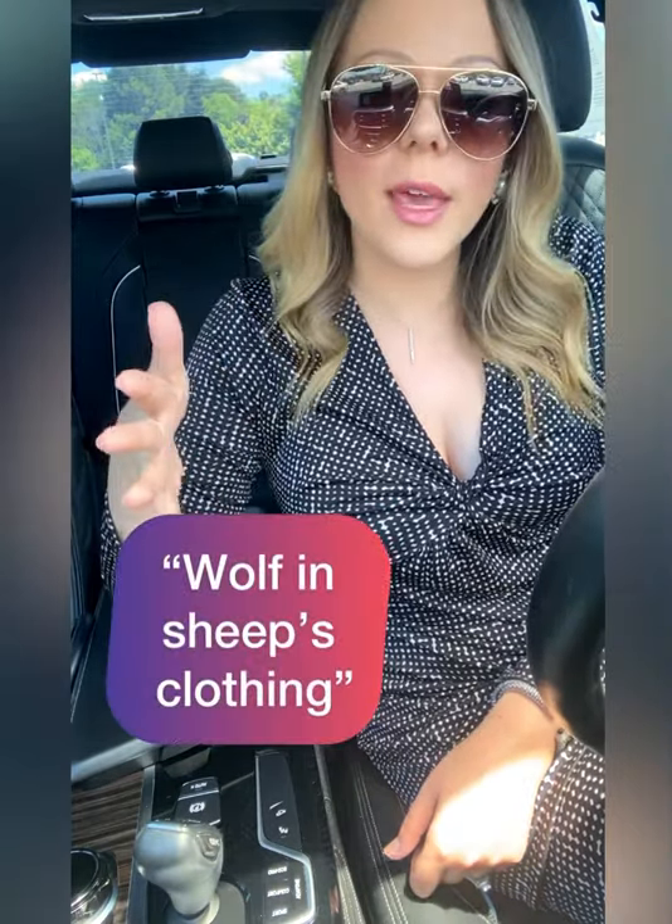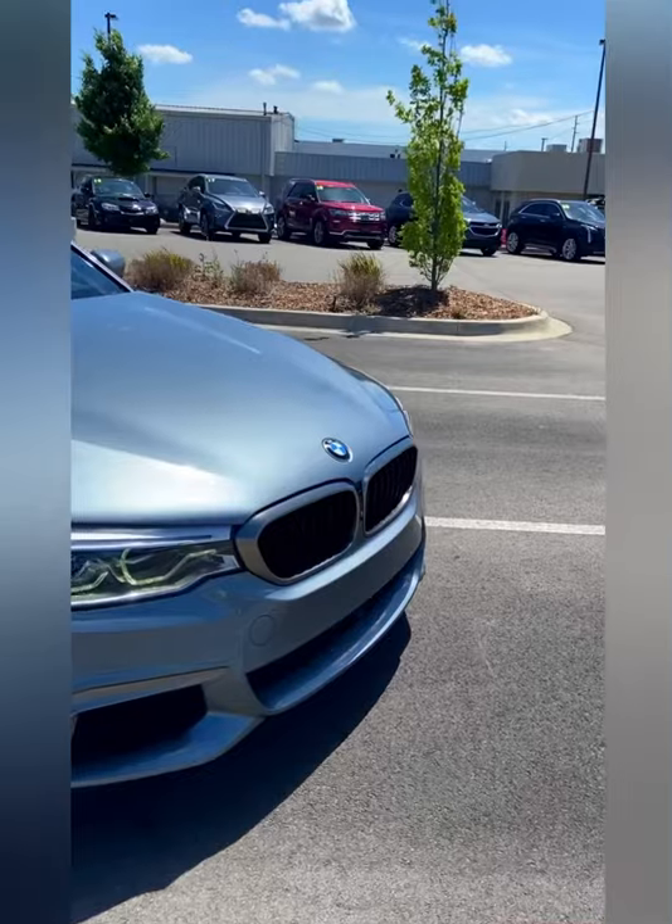Right now we're sitting in a 2018 M550, and the M550 is what I like to refer to as BMW's wolf in sheep's clothing. What I mean by that is the car from the exterior looks like a beautiful, elegantly styled luxury sedan.